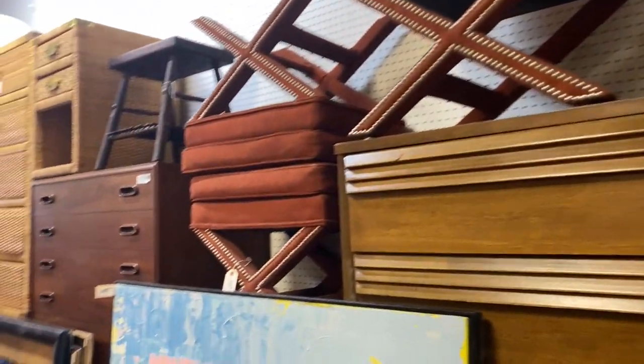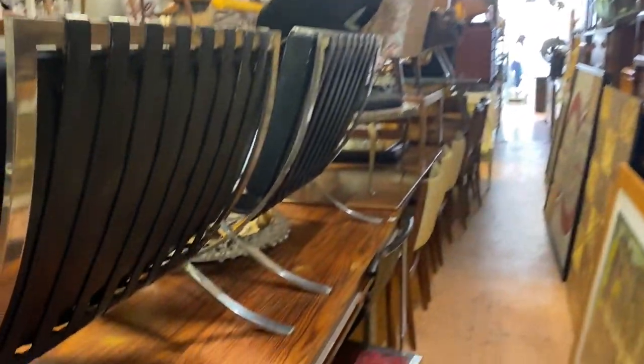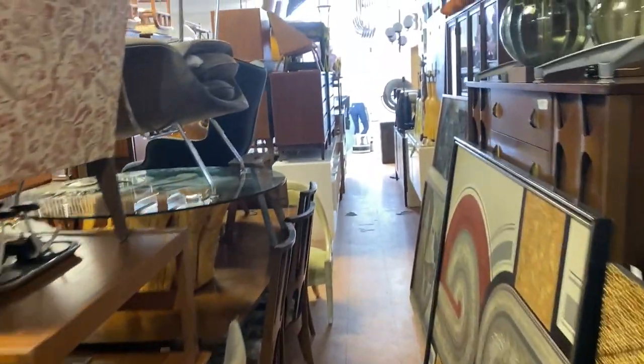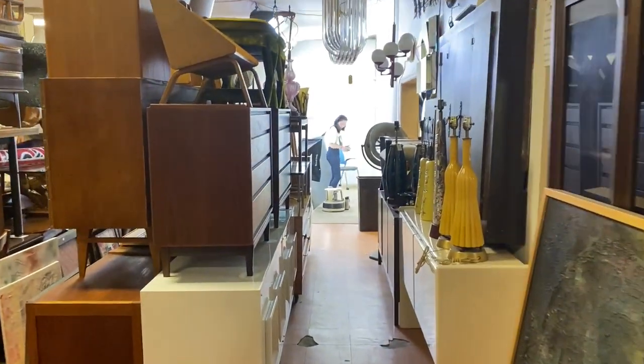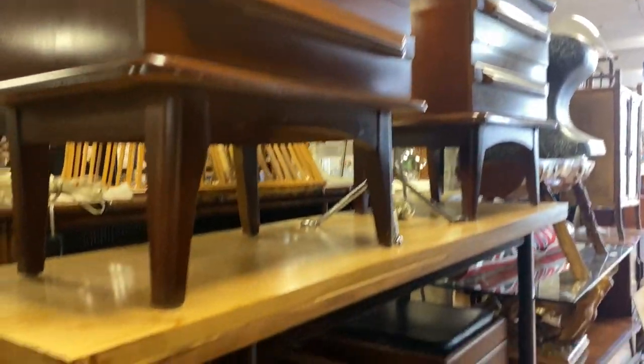Great Chandeliers, Barcelona Chairs, Yellow Lamps, X-Base Benches, Danish, Rosewood, Dining Furniture. Let me go into the lobby here, walk down this aisle. Very full auction.